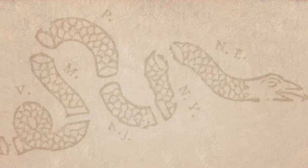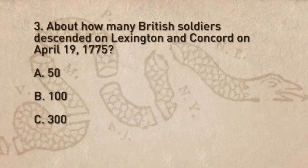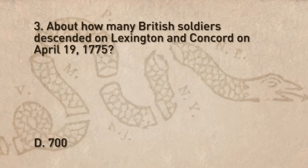Question three: About how many British soldiers descended on Lexington and Concord on April 19th, 1775? The correct answer is D — about 700 British soldiers descended on Lexington and Concord.